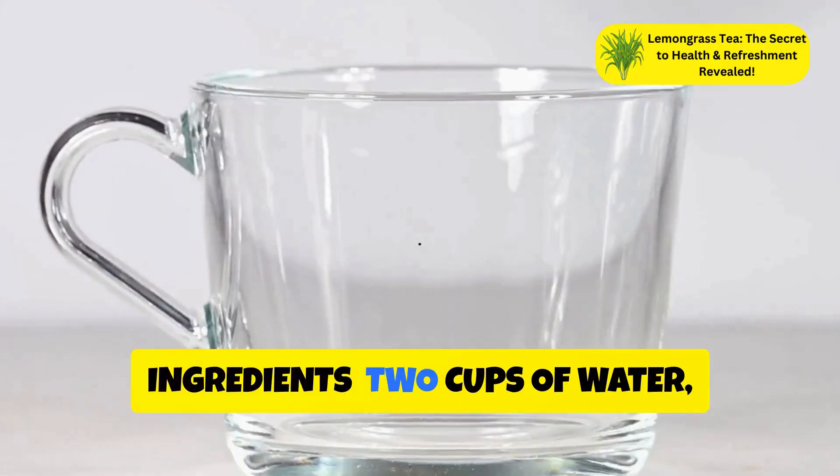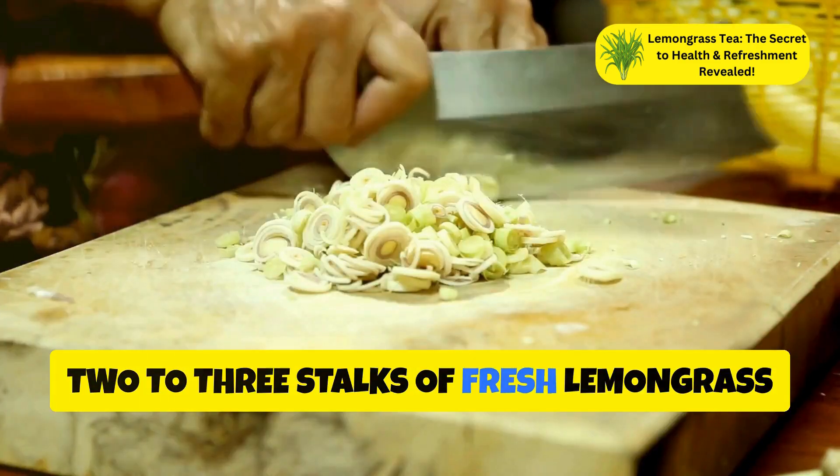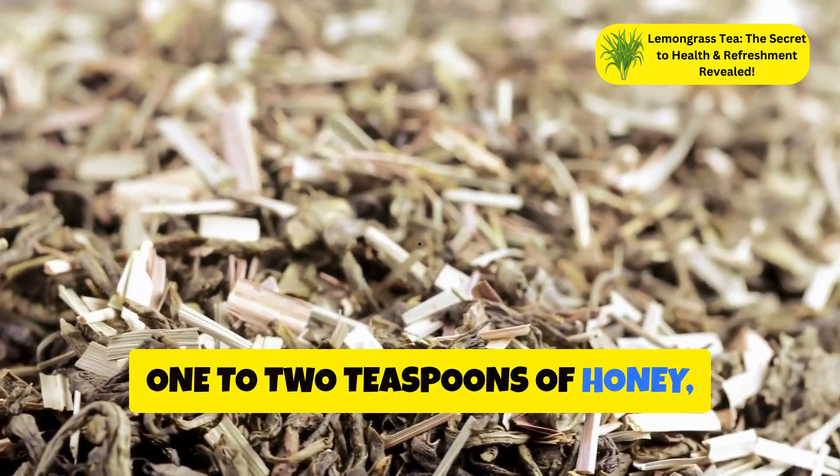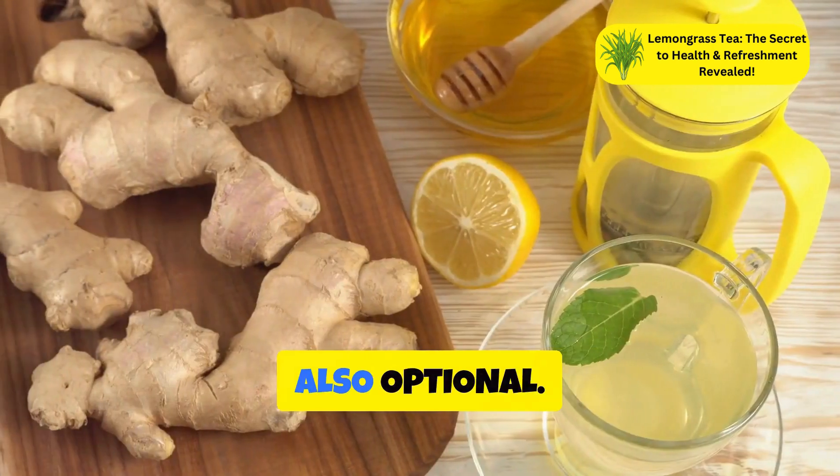Here is a simple lemongrass tea recipe. You will need 2 cups of water, 2 to 3 stalks of fresh lemongrass or 2 tablespoons of dried lemongrass, 1 to 2 teaspoons of honey (optional), and a lemon slice (also optional).